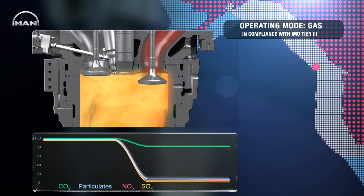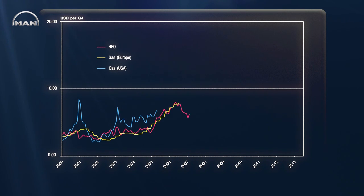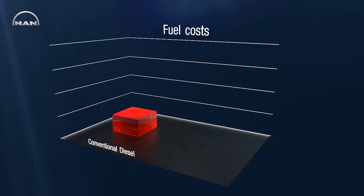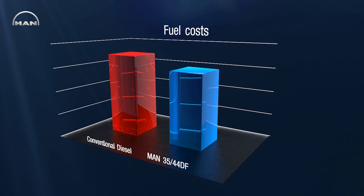Using gas as fuel also provides substantial economic advantages. Over the past years, the price difference between liquid and gas fuels has increased steadily and is expected to keep growing. As fuel makes up the largest part of ship operating costs, reducing fuel expenses is the most effective way to keep shipping affordable. Already now, using natural gas as main fuel enables ship owners to save fuel cost in a double-digit percentage compared to a conventional diesel engine.